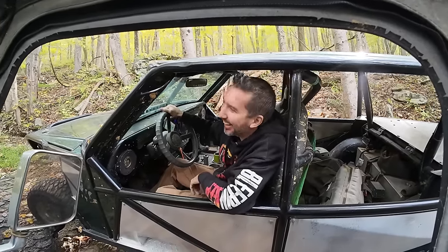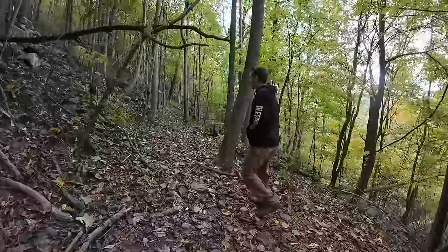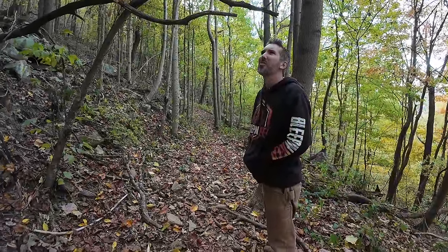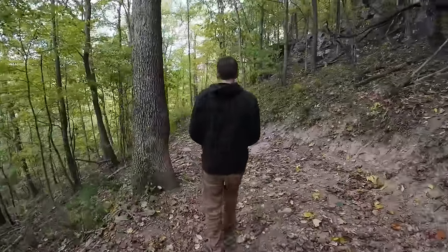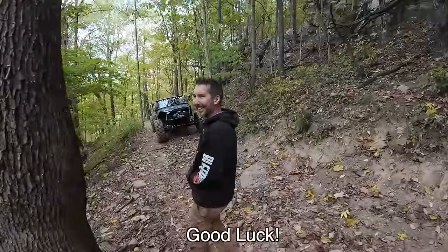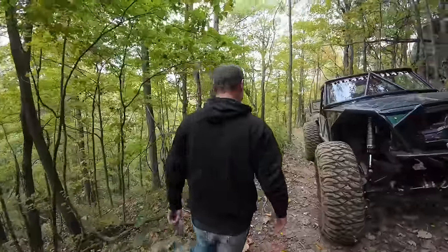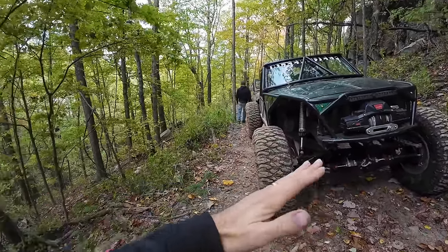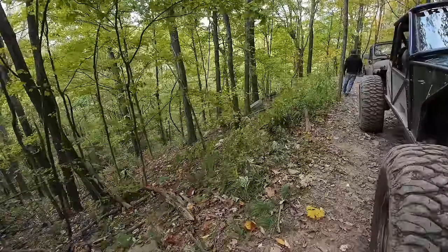I'm starting to think this trail is a practical joke just to keep people off it. They labeled it a double black for no reason — it's been pretty easy so far. You're never getting a Jeep through here unless you've got a dirt bike. Now we gotta back out of that. I thought my tire was flat but it's just that this road is off-camber towards the side of the mountain.